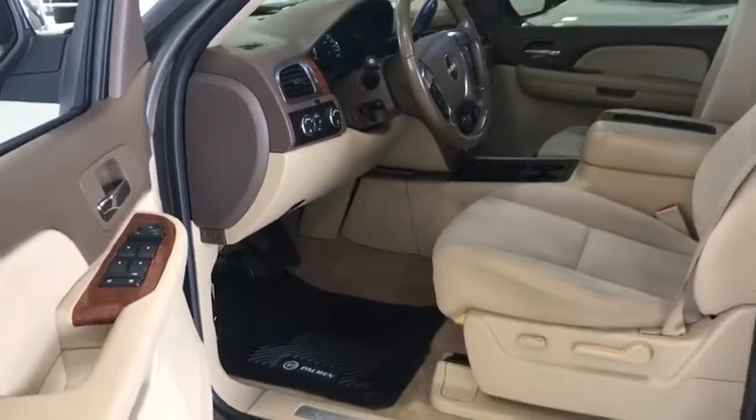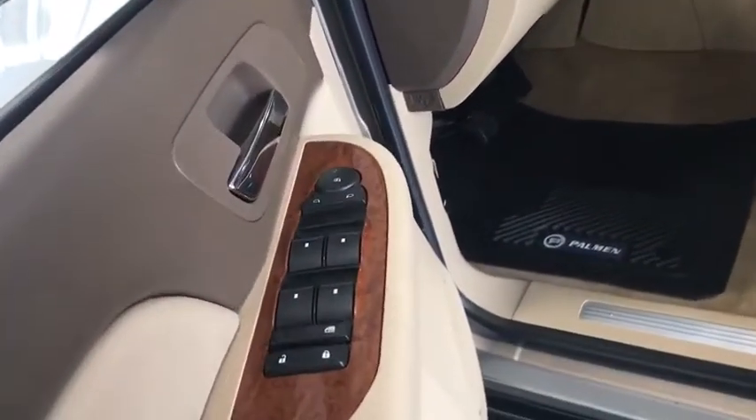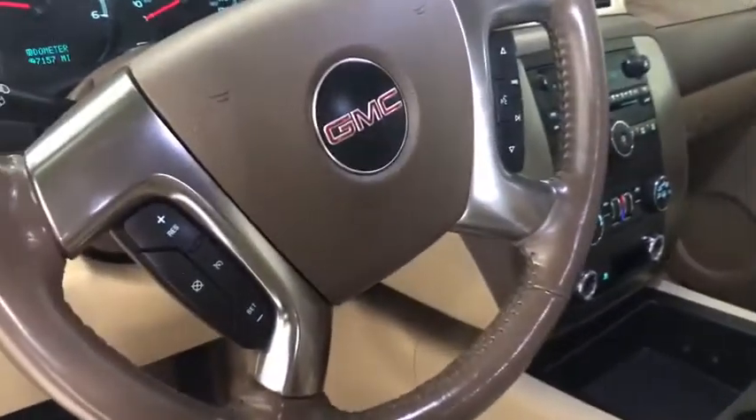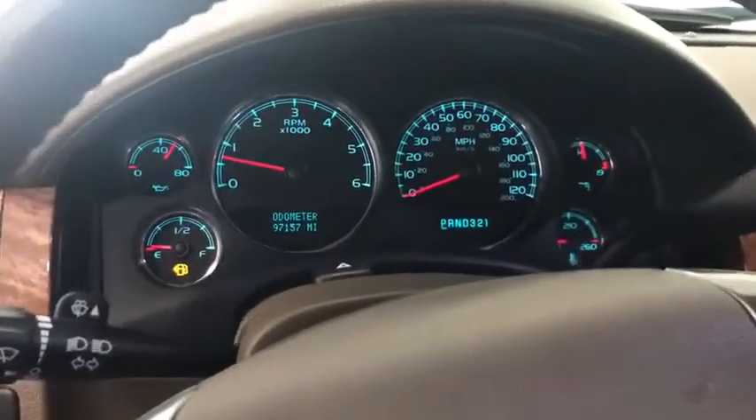Four-wheel disc brakes, eight speakers, CD player, security system, electronic stability control, compass, power windows, rear window defroster, trip computer, overhead console, tachometer, cargo cover, and remote keyless entry.